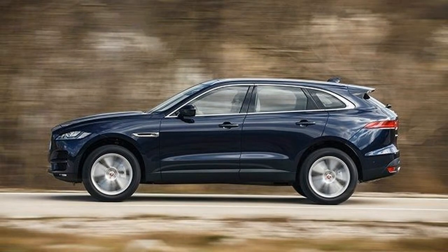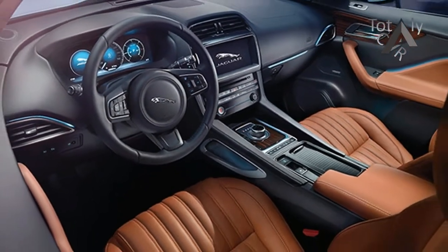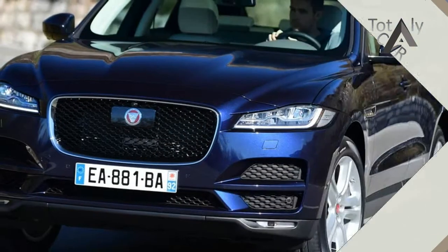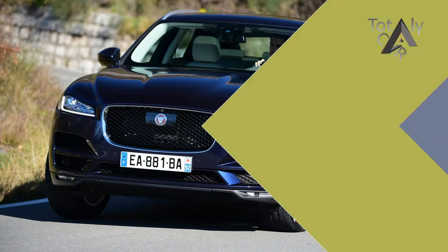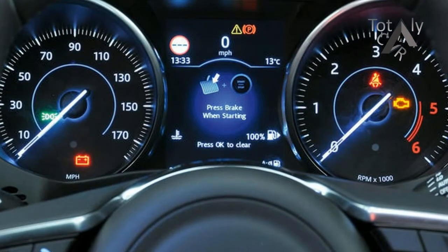Jaguar Australia is offering the new F-Pace in 12 different variants and with 4 different engine options. Prices start from $74,340 plus on-road costs for the base model Prestige 20T 2.0 liter diesel, all the way up to the $120,415 First Edition S 3.5 ton supercharged petrol V6.